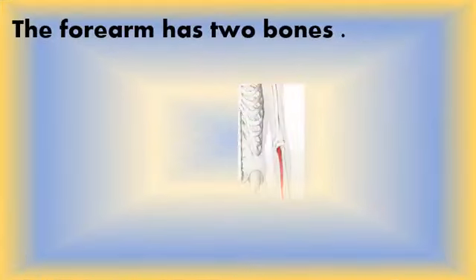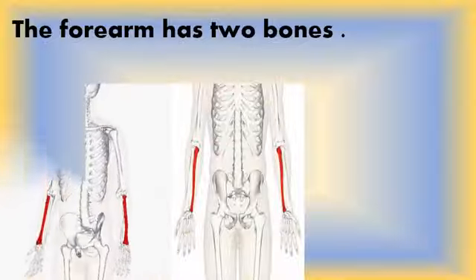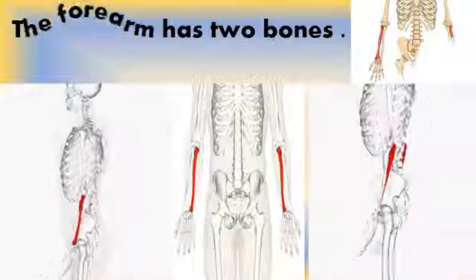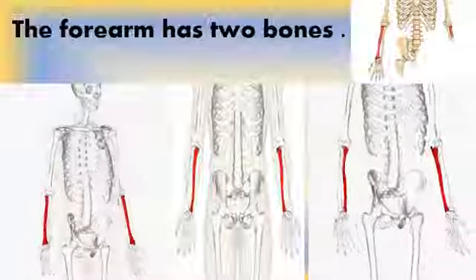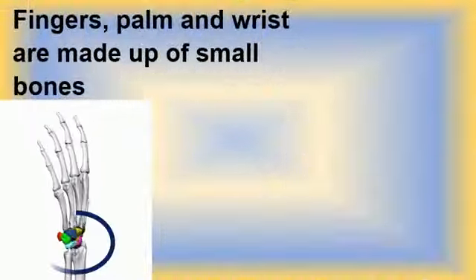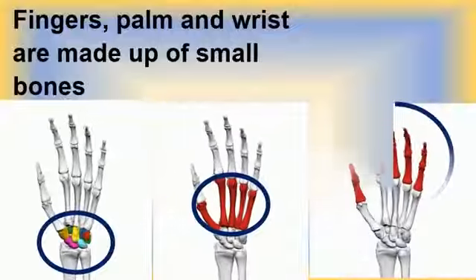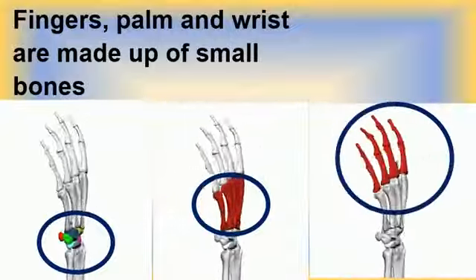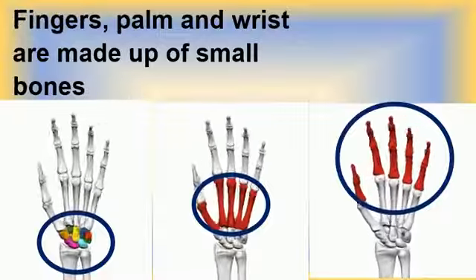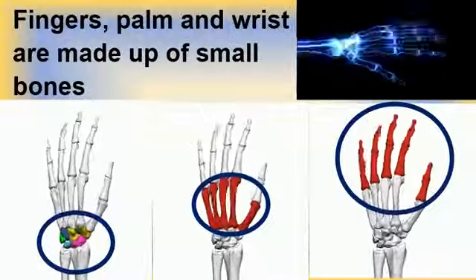The forearm has two bones which are below the elbow. The bones of the forearm provide body weight support when the arms are used during crawling and lifting the weight of the body, such as during push-ups. The hand includes eight bones in the wrist, five bones that form the palm, and 14 bones that form the fingers and thumb. Although these bones are small, they are ready to help you grasp, write your name, pick up the phone or throw a ball.